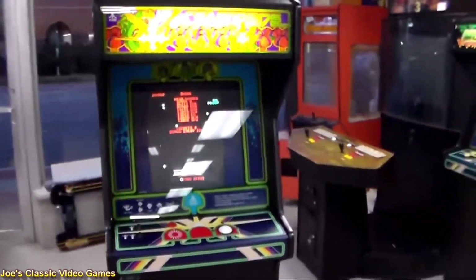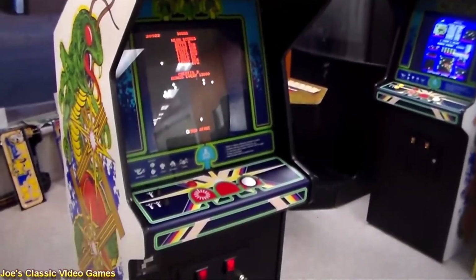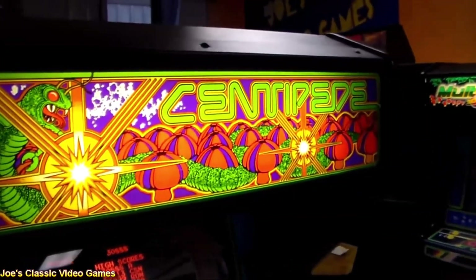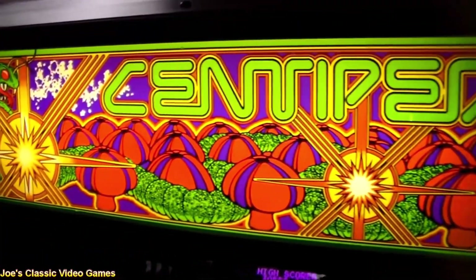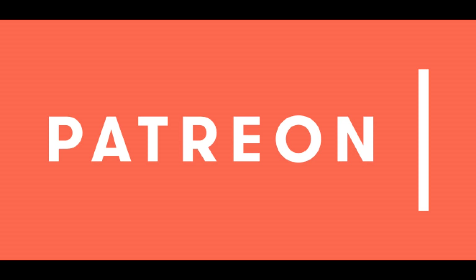That wraps up the history of Centipede. It's one of those original arcade classics that came out right at the beginning of the golden age of arcades, and it has endured the test of time since its inception over 40 years ago. It's still one of my favorite shooters and I still pick it up and play a few rounds every so often. If you've never had the chance to kill some bugs while doing some mushrooms, be sure and check this game out — you'll be glad you did. If you liked this video, be sure to like, share, comment and subscribe, and check out my Patreon page if you'd like to support me there. Thank you so much for watching.